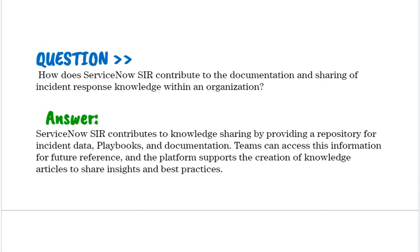How does ServiceNow SIR contribute to the documentation and sharing of incident response knowledge within an organization? ServiceNow SIR contributes to knowledge sharing by providing a repository for incident data, playbooks, and documentation. Teams can access this information for future reference, and the platform supports the creation of knowledge articles to share insights and best practices.